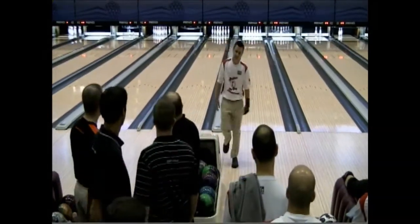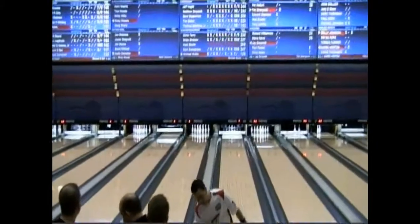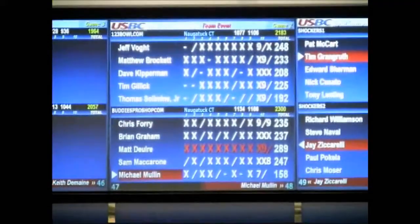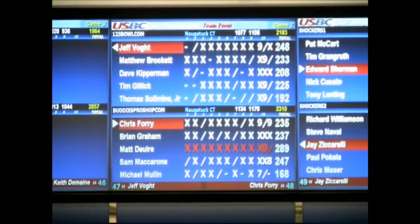Oh no, he threw it in the ditch. So it'll be a 168 for Mullen, 1176 total.